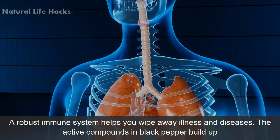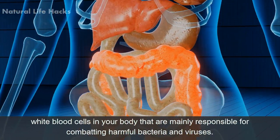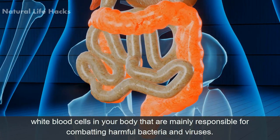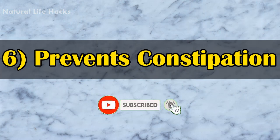Number five: boosts immunity. A robust immune system helps you fight off illness and diseases. The active compounds in black pepper build up white blood cells in your body that are mainly responsible for combating harmful bacteria and viruses.